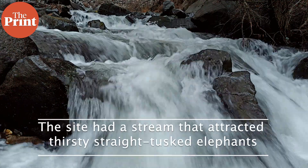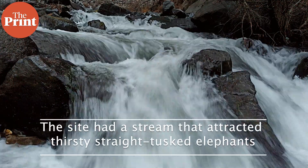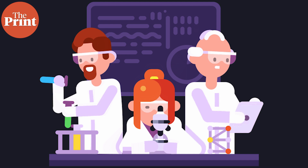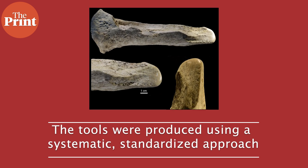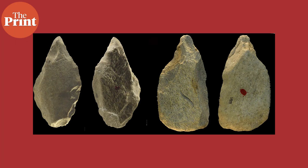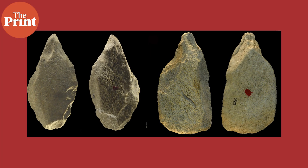Hundreds of thousands of years ago, the site had a stream that attracted thirsty, 13-foot-tall creatures called straight-tusked elephants. Scientists believed that elephants would occasionally die of natural causes there, and the ancient humans in the area made good use of the remains. These Stone Age residents produced tools using a systematic, standardized approach — a bit like a single individual working on a primitive assembly line — breaking long bones in a standardized manner to produce standardized pieces. Such aptitude did not become common until much later.